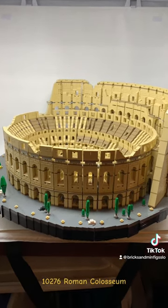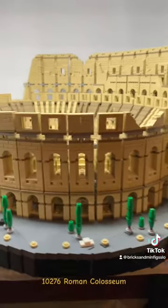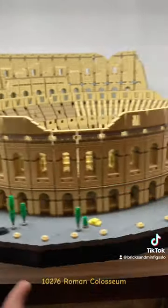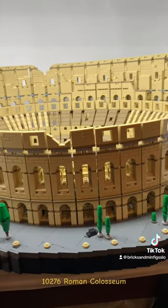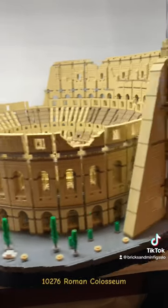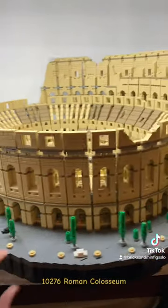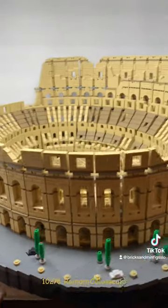This set is massive — so many pieces, so many similar pieces, a lot of the same color. There's a lot going on here. I believe this one has over 10,000 pieces. I want to say it's the fourth biggest set, coming in after the world map, Eiffel Tower, and the Titanic in terms of piece count.